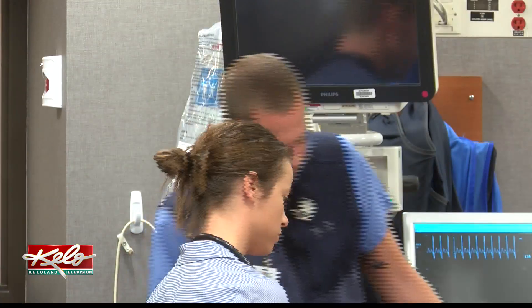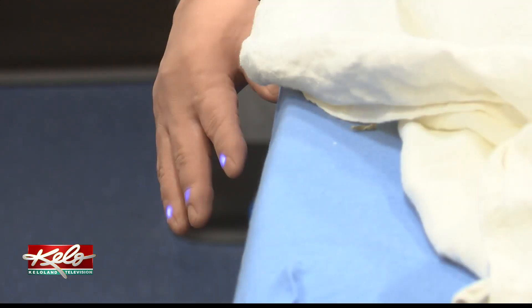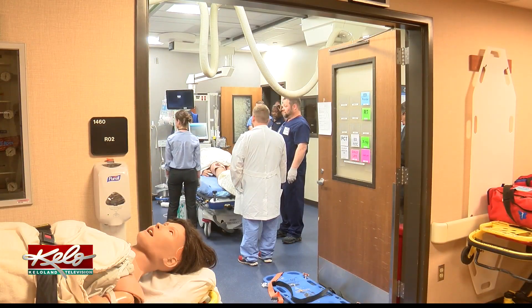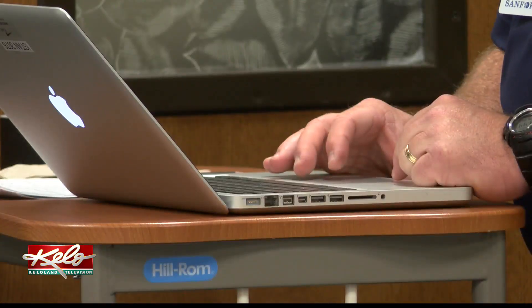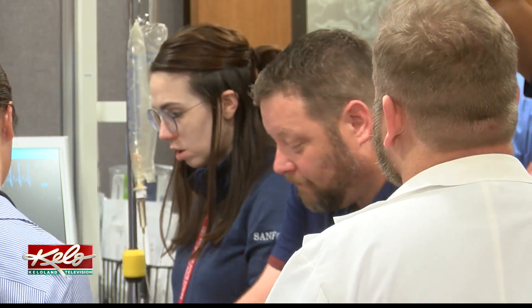"Sarah, how are you doing?" "Not good." Don't worry — the patient isn't really in pain. In fact, the patient isn't real at all. But Travis Speer, director of simulation and pre-hospital care at Sanford Health, says the situation is treated as if it were happening in real time.